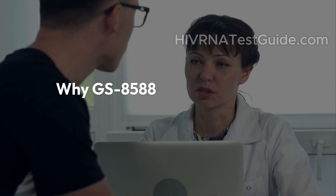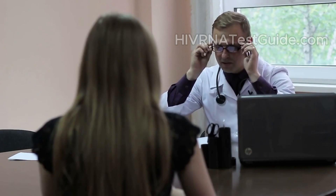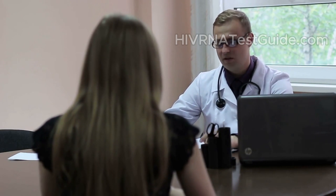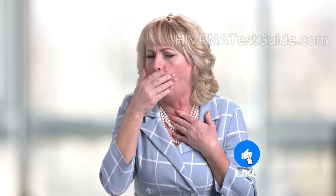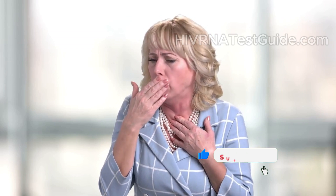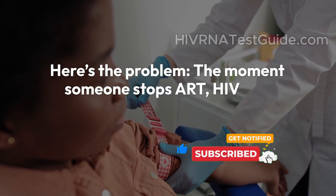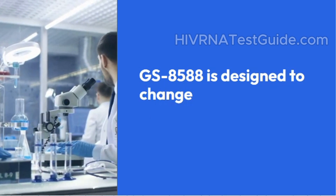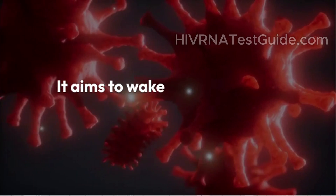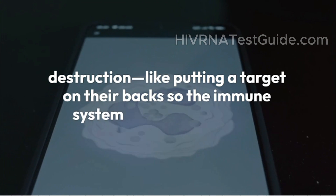Why is GS8588 different from traditional HIV treatment? Right now, standard HIV treatment like daily ART works by suppressing the virus, not erasing it. It stops the virus from replicating, but it doesn't remove the reservoir of HIV-infected cells hiding deep inside the body. The moment someone stops ART, HIV can come roaring back from those hidden reservoirs. GS8588 is designed to change that story — it aims to wake up those hiding cells and tag them for destruction, like putting a target on their back so the immune system can wipe them out.